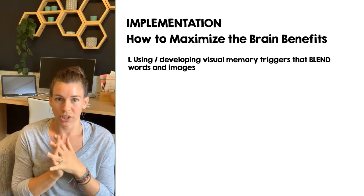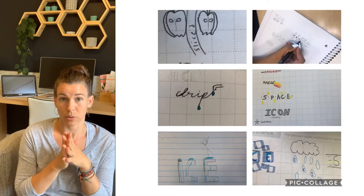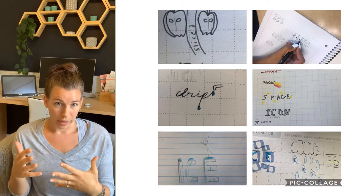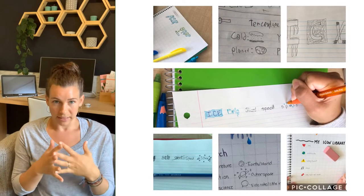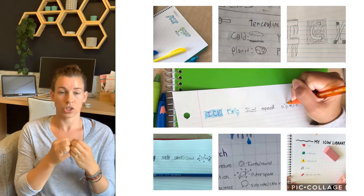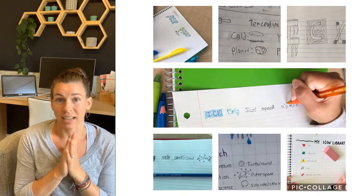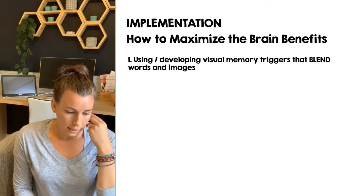One teacher shared in the Doodle Note Teacher Network Facebook group — which is free to join — that she had her kids make an icon library. Almost like logos, these blend text and graphic information together in a way that just sticks. They were able to develop a bunch of those and get the hang of it. Practicing that on the side is wonderful, but you can do it as you go through different Doodle Note lessons.